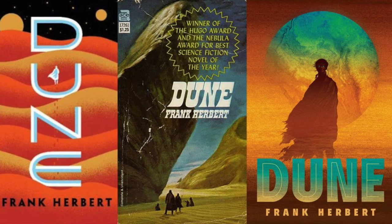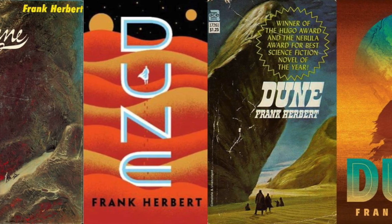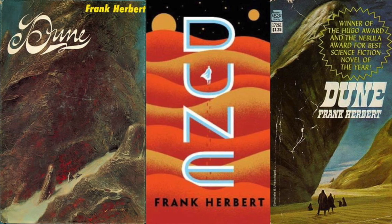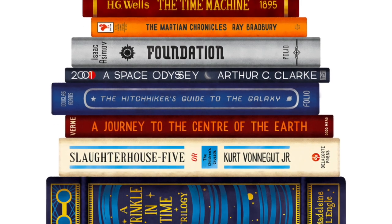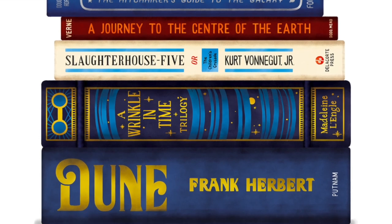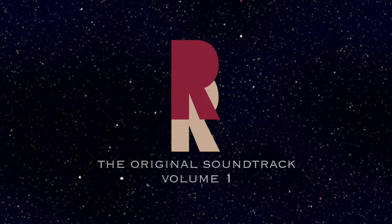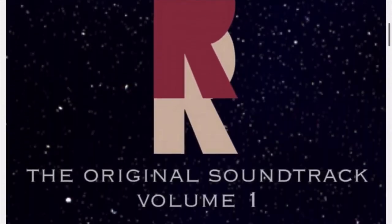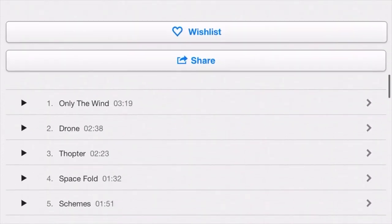Hey everyone, it's Ron here with a quick announcement. When I started this channel, I was reading and reviewing the Dune books and other sci-fi related material, and most of you might not know that I'm also a musician. So when I was reading these sci-fi books, I started to get inspired and decided to make my own soundtrack to use for my videos, and now I'm excited to tell you all about the first volume in the Ron Reviews Original Soundtrack Collection. This album includes the first 17 tracks featured on my channel, and it's available now exclusively on Bandcamp.